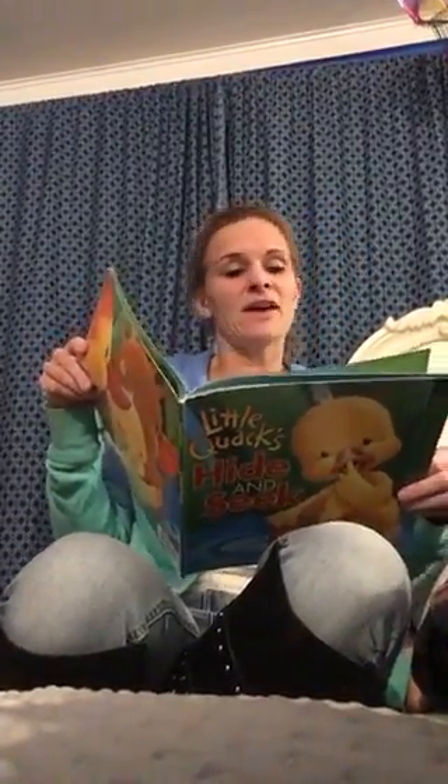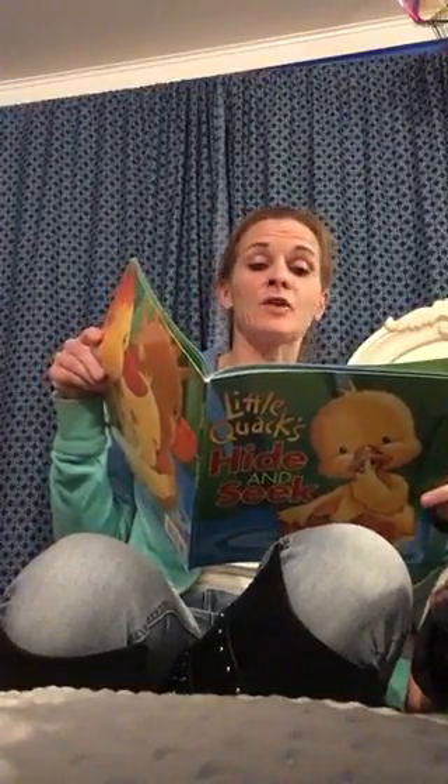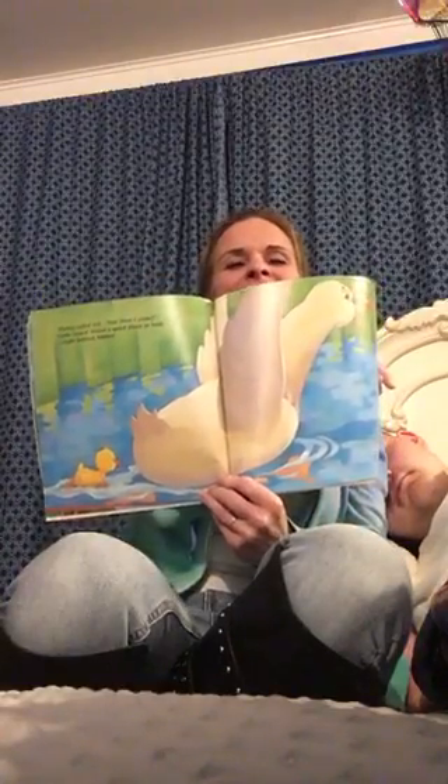Mama called out ten. Here I come. Little Quack found a quick place to hide right behind Mama. That was pretty tricky — Little Quack's a thinker.